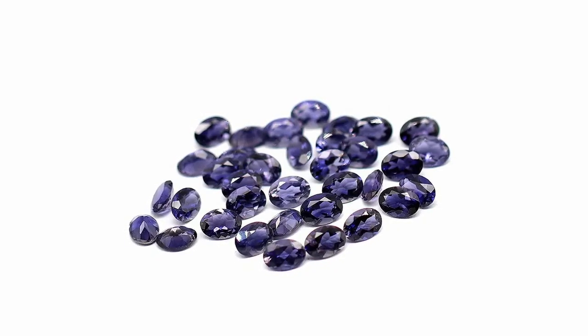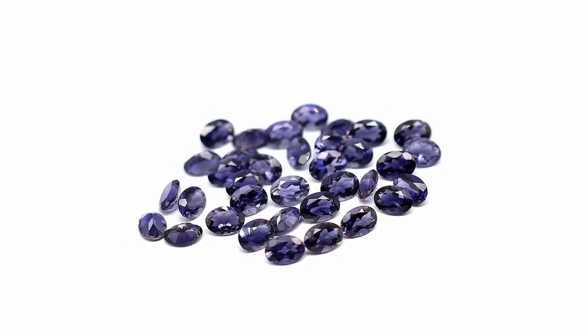This gemstone comes from a mineral called cordiorite and has a bluish color. Although tanzanites, sapphires, and Iolites may look very similar, Iolite contains a more purplish hue, making it unique!